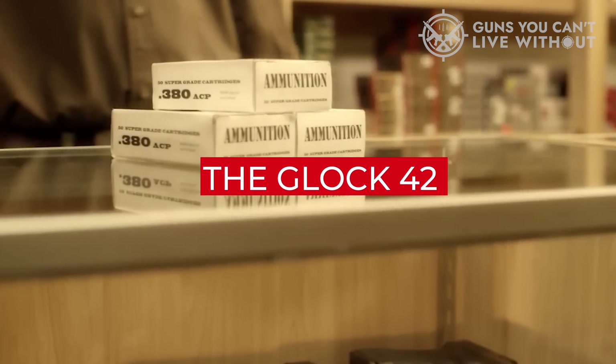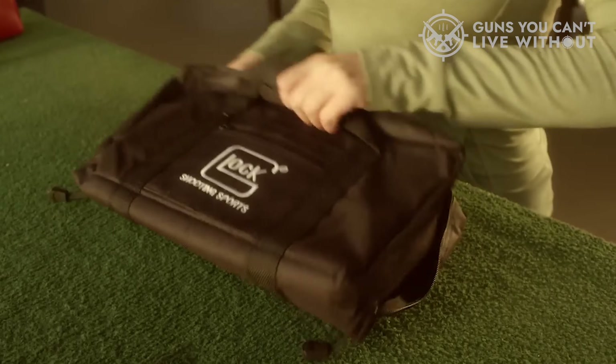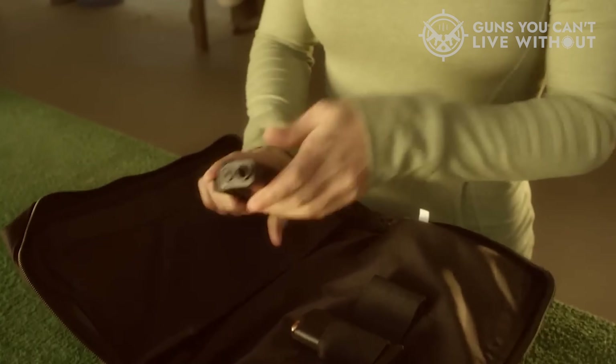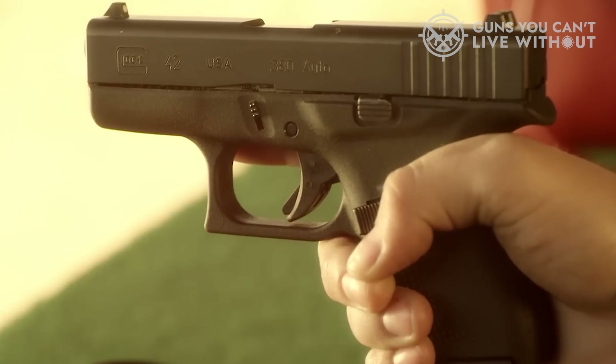The Glock 42 is one of the few pocketable firearms that doesn't cause discomfort or pain when fired, making it a comfortable option. However, those with larger hands might find it a tad too small.